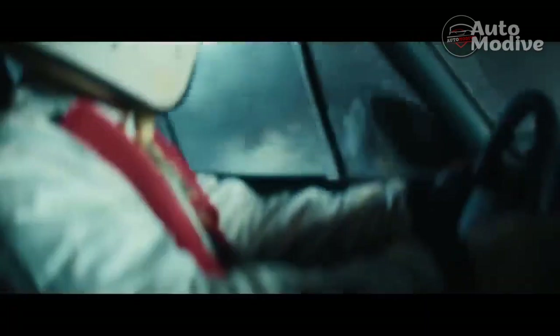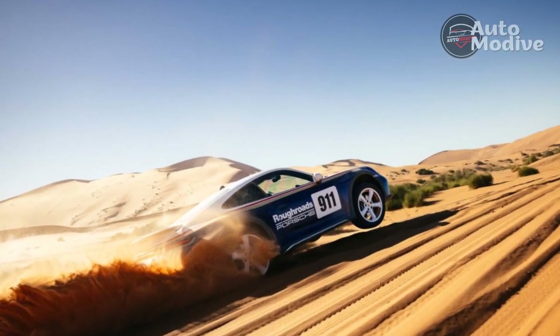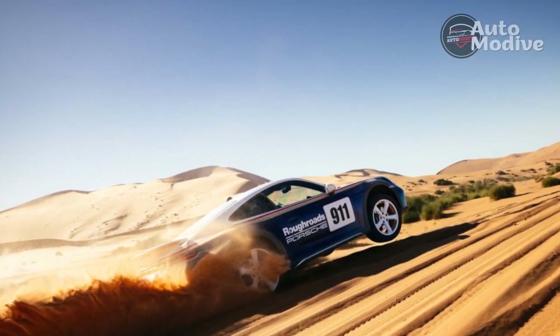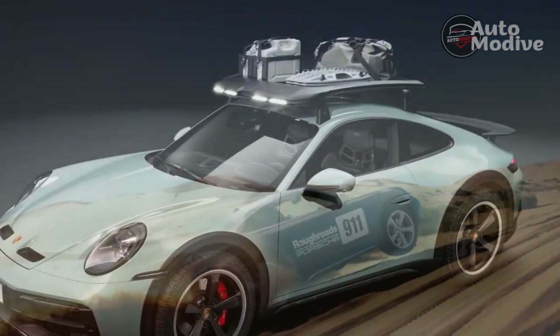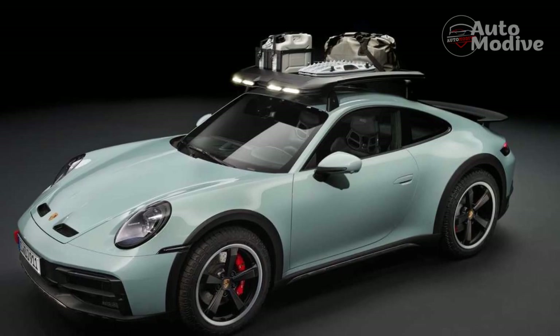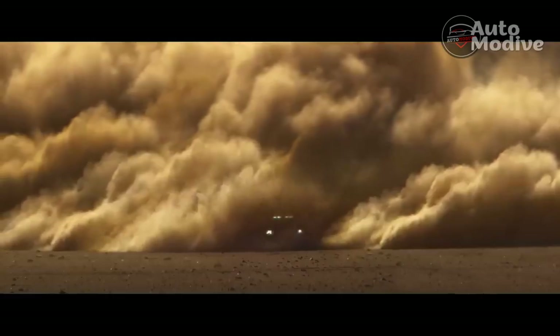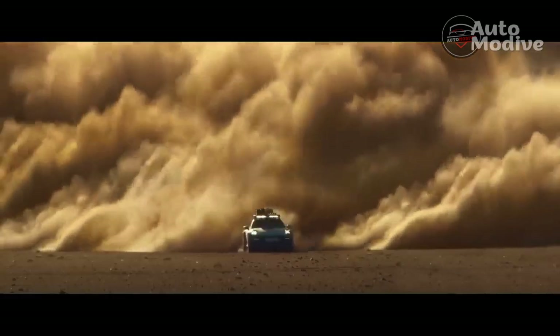A hydraulic suspension lift comes standard, raising the Dakar's body an additional 1.2 inches when activated for a total ground clearance of 7.5 inches. This is essentially just a duplicate of the nose lift system Porsche uses on other 911 models, with the second hydraulic system flipped around and mounted to the rear axle. To package this lift kit at the rear, Porsche had to remove the 911 Dakar's back seats — but it's not like you were going to use those anyway.